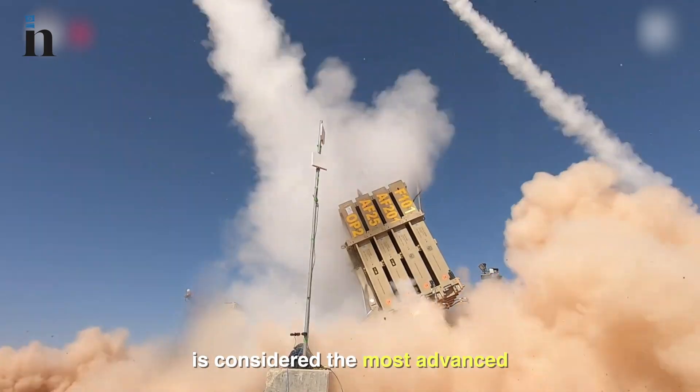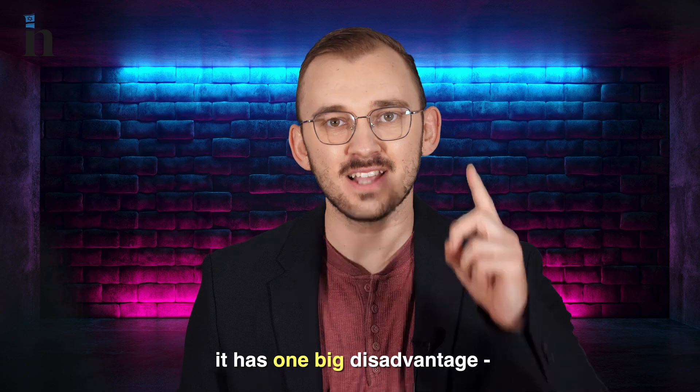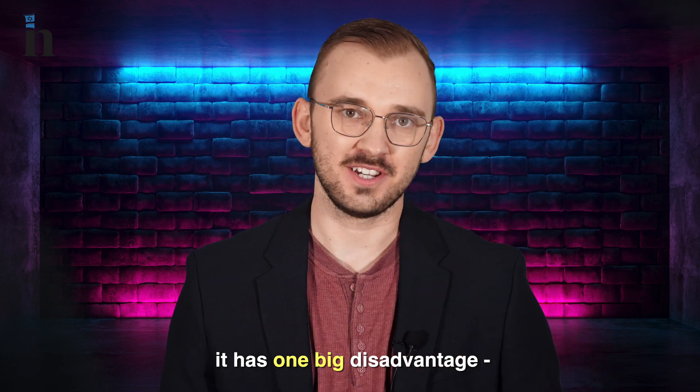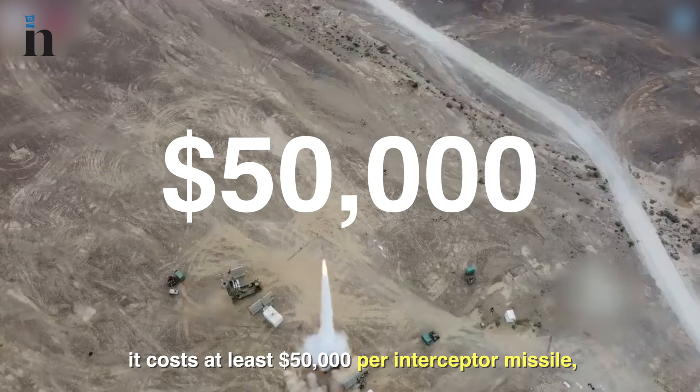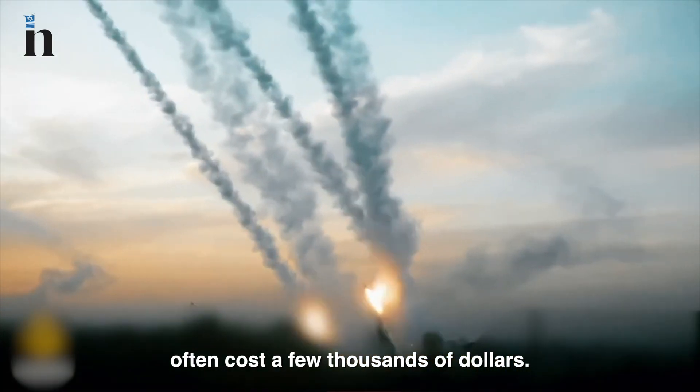While the Israeli Iron Dome is considered the most advanced defense system in the world, it has one big disadvantage: it costs at least $50,000 per interceptor missile, while Hamas's rockets often cost just a few thousands of dollars.